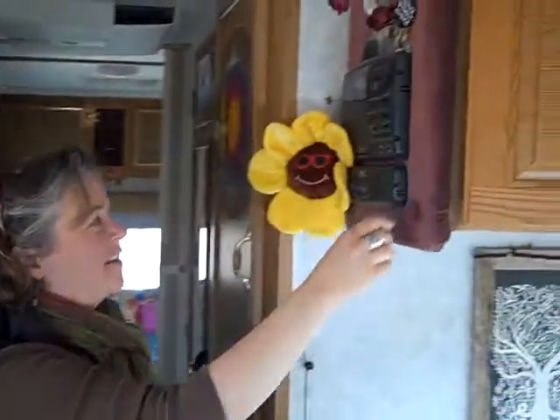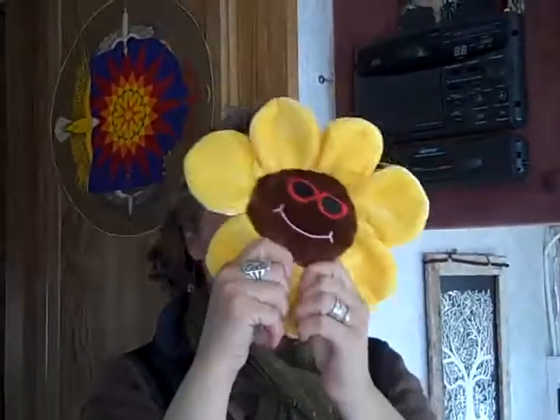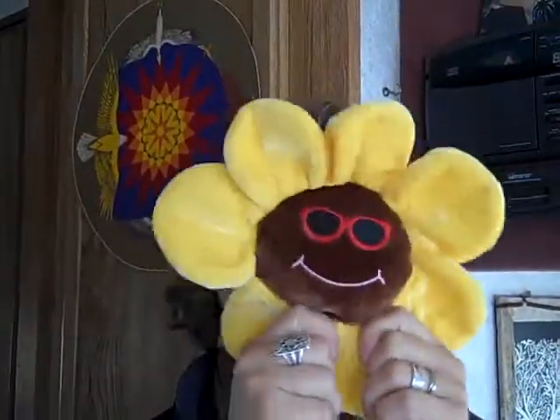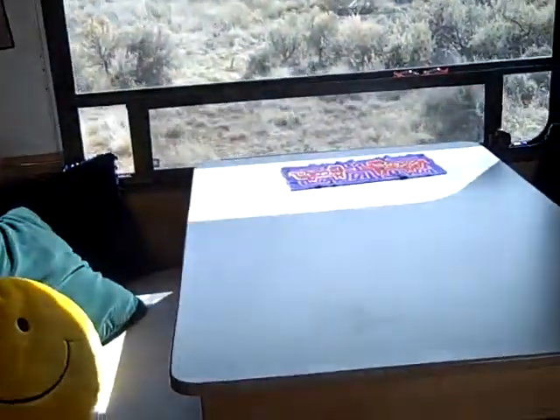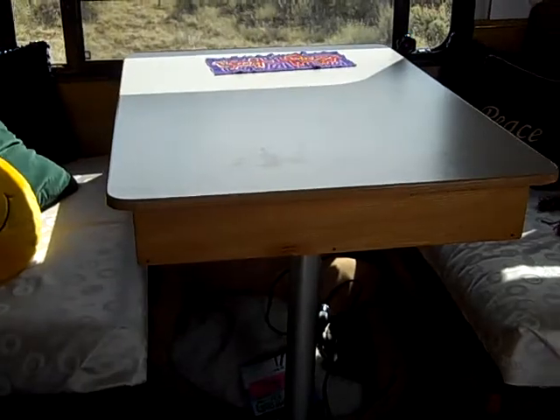Here's the radio — Mary's turning on the radio. And our little happy face. And then here's the table where we sit and eat. This is our dining room table.